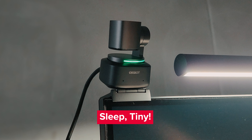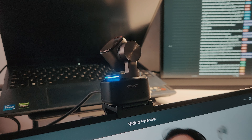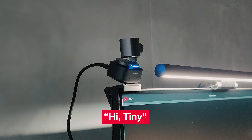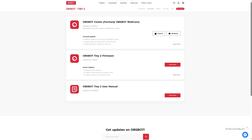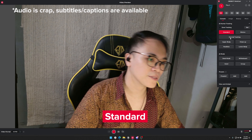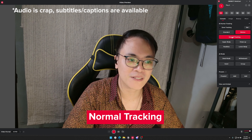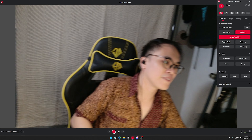Now let's try and set it up. It took me a while to figure out how the stand works, but like most tech today, it secures itself with a strong magnet. You can mount this on something as thin as your laptop or a portable monitor. A quarter-inch thread is also available in case you want to mount it on a small tripod. It's powered by a long USB-C cable. I didn't realize that pointing the camera towards you activates the Tiny2, and pointing it downward puts it into sleep mode.